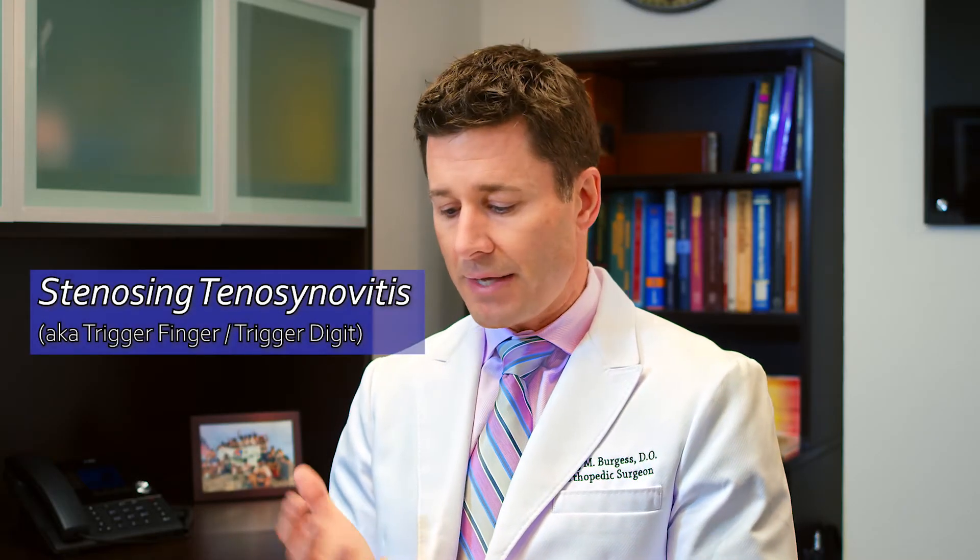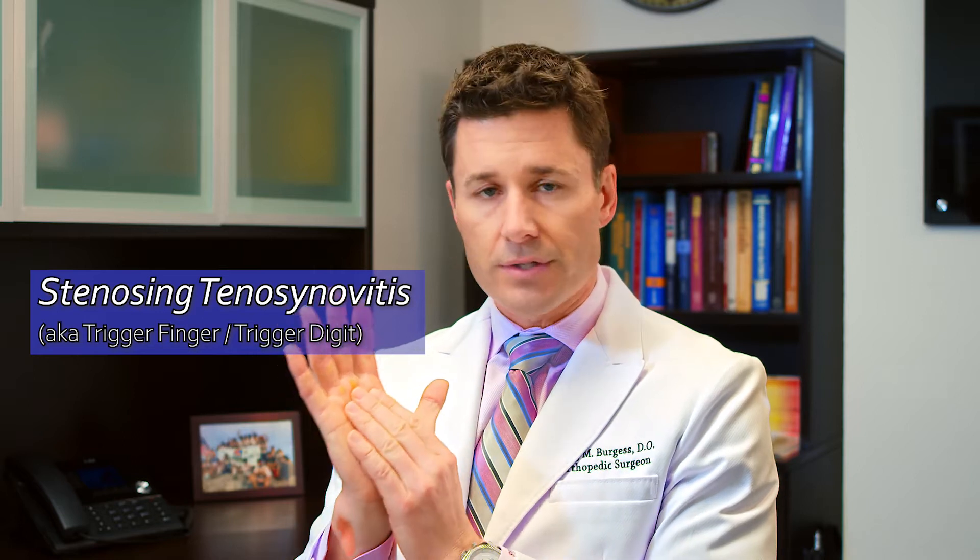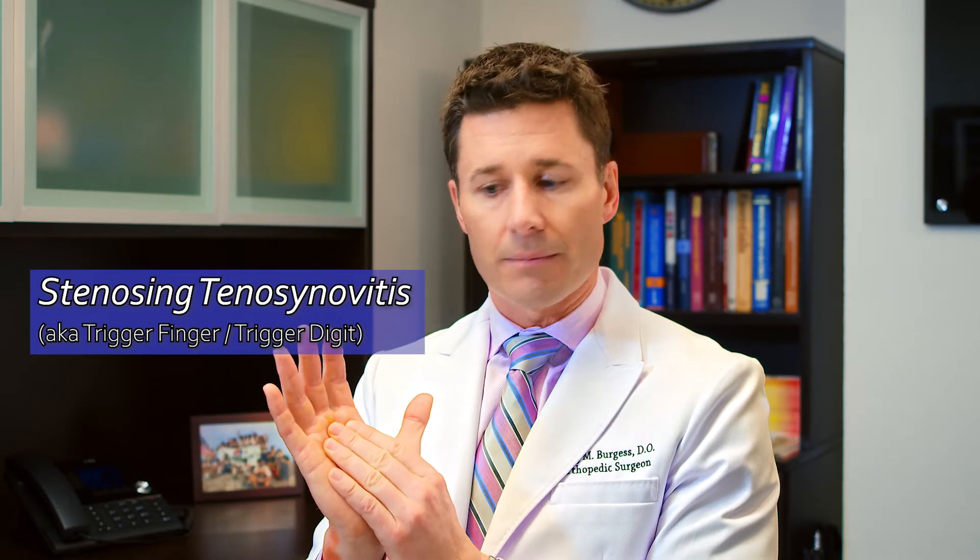The fancy name is stenosing tenosynovitis. Basically, what that means is there's inflammation between the pulley system in the palm and our tendons. The tendons are held against the bone by those pulleys, and when there's inflammation, you can imagine a knot that's getting snagged in the pulley. To bend down, you're literally pulling that knot through that pulley system.